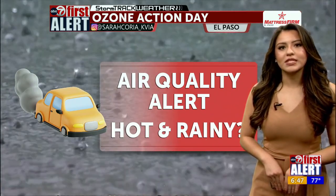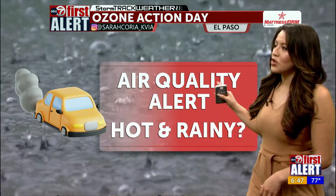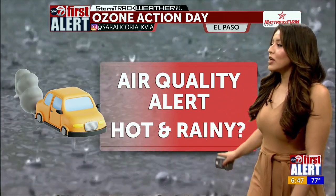Overall, we remain under an ABC7 First Alert. This is for an ozone action, as we are under an air quality alert — looking at poor air quality today, looking at the heat, and then looking at rain into the later evening hours.